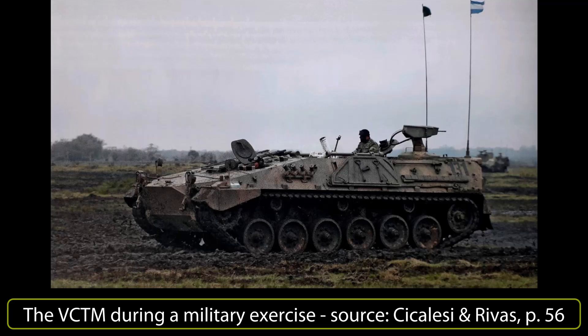Among the many nations around the world developing their own mortar-carrying armored vehicles is Argentina. Using the development of the TAM and VCTP carried out by Thyssen Henschel, the Argentinians designed their own vehicle, the Vehículo de Combate Transporte Mortero, VCTM. Welcome to a new Tank Encyclopedia video covering this Argentinian self-propelled mortar.